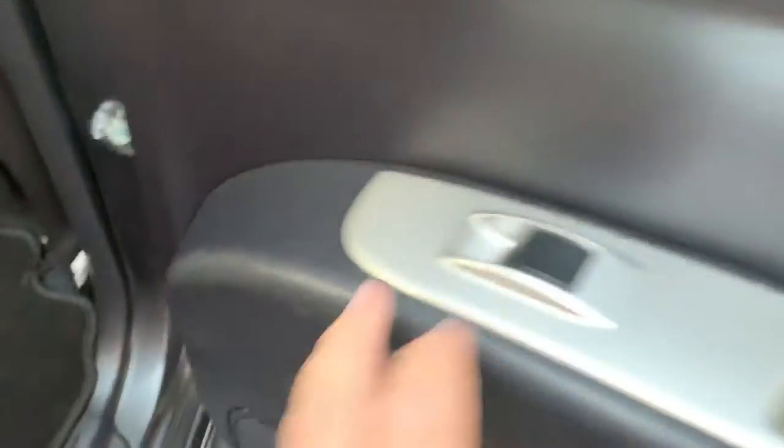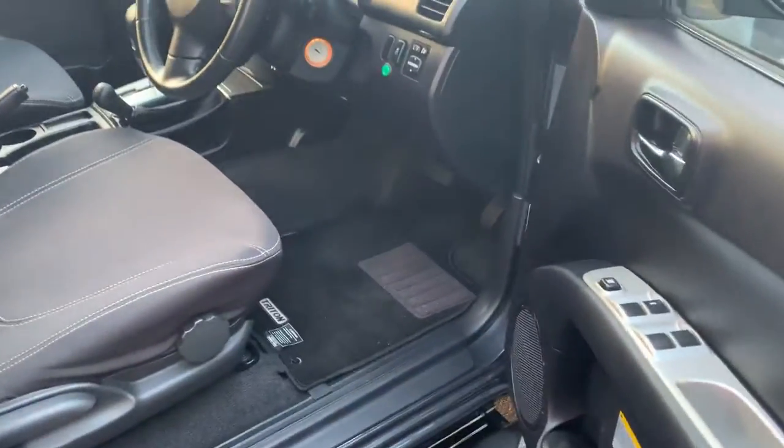Triton seat covers all the way through, floor mats, power windows and mirrors. Now this glass isn't window tinted — it's just a darkened glass. Basically what we would do is put a clear film for window tint over the back and a dark film over the front.